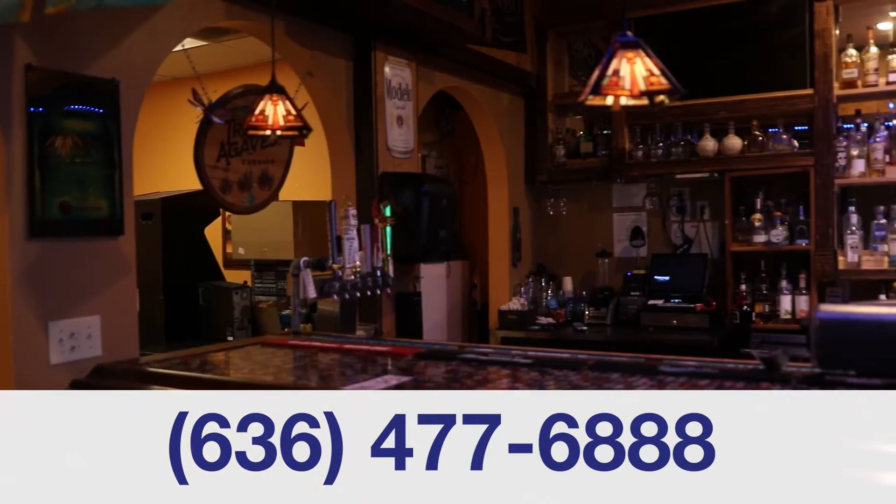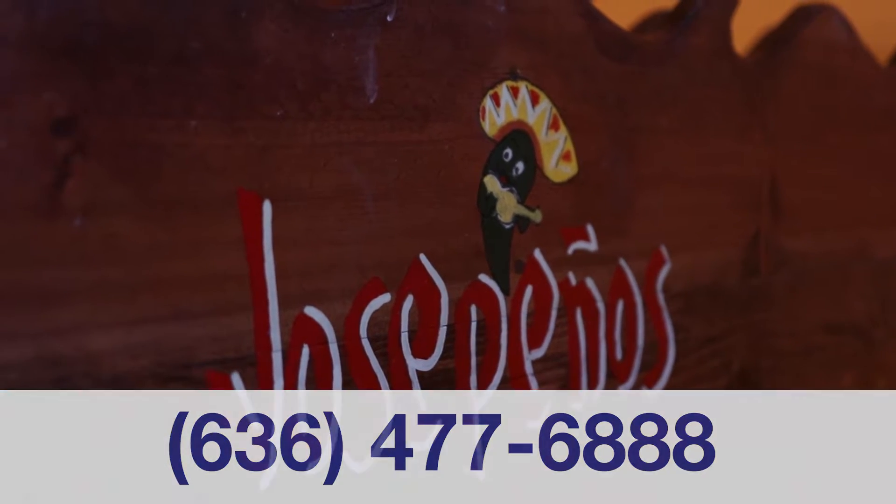We offer dining, takeout and delivery. So what are you waiting for? Come on out and see us at Jose Peño's.